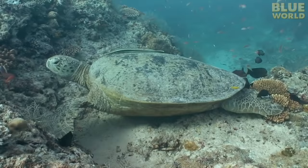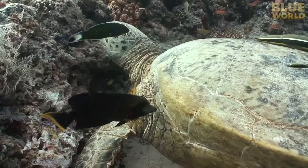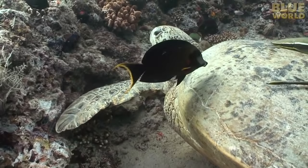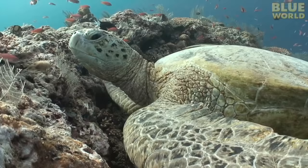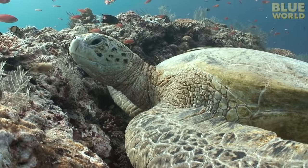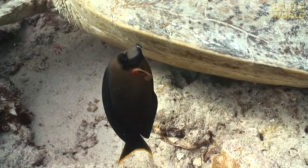A few hundred miles away on a reef in Malaysia, a sea turtle is receiving the attention of a surgeonfish, which eats algae from her shell. Surgeonfish only eat plants, and the algae on this turtle's shell makes a delicious meal. And since all that algae can slow a turtle down, the fish is doing the turtle a favor by removing it. Everyone gets something out of this deal.